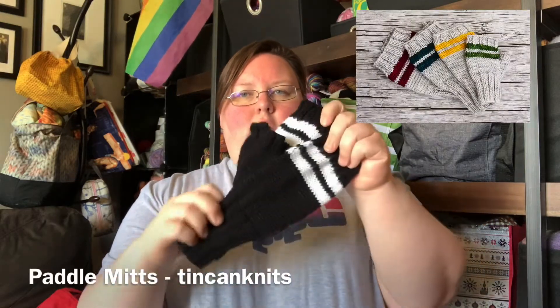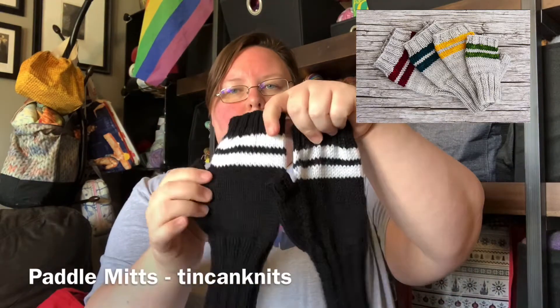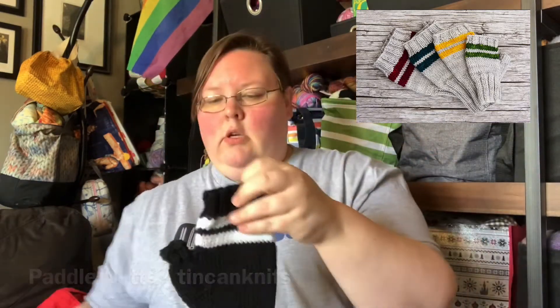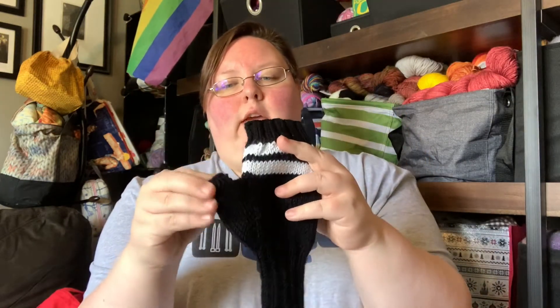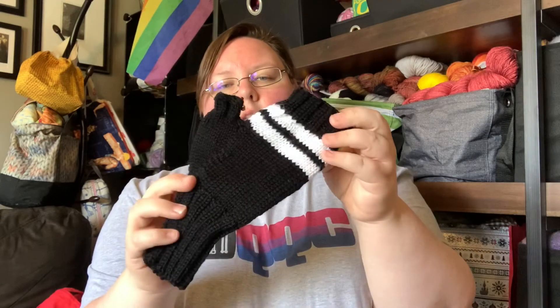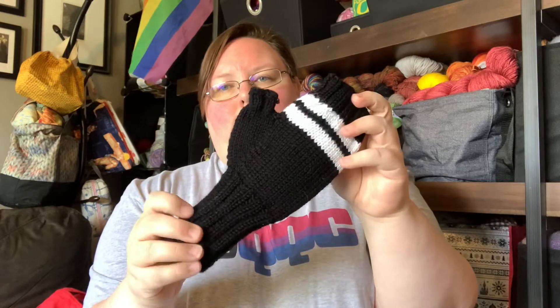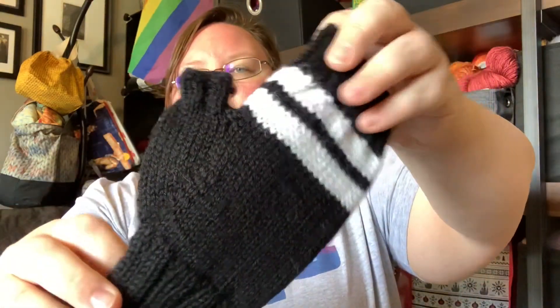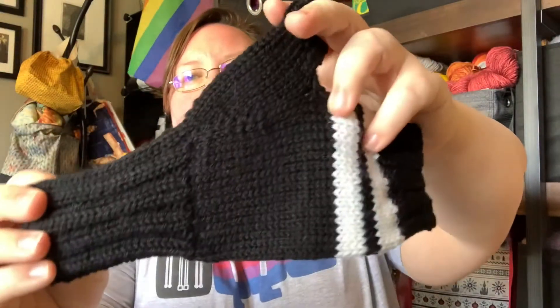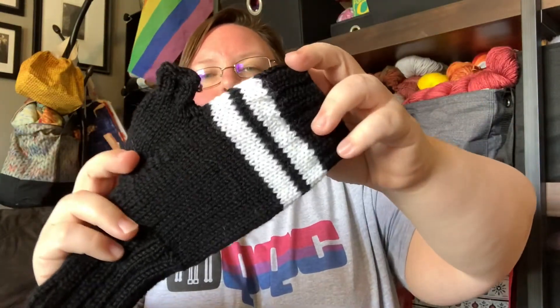We're going to start this week with finished objects. Again, I have three. My first finished object is a pair of the Paddle Knits bolt-on mitts. This is a pattern by Tin Can Knits. It uses DK weight yarn, and I used a light worsted for this — Cascade 220 Superwash in just black and white. I've made a lot of these as gifts in the last six to eight months.